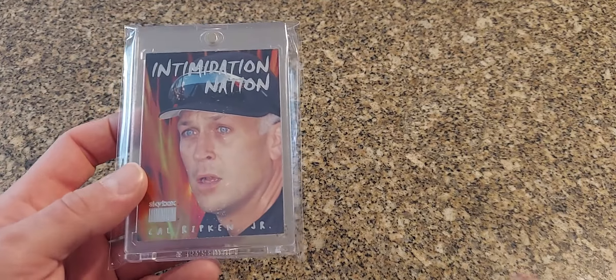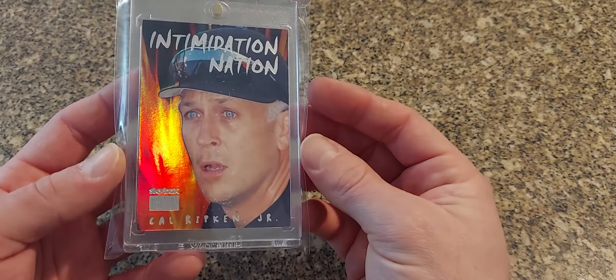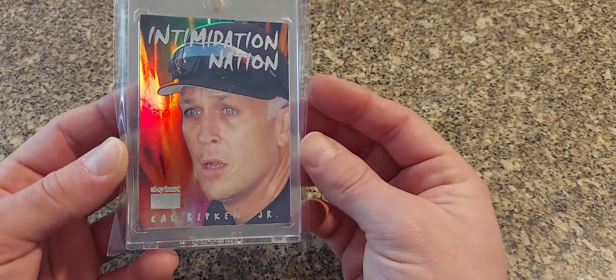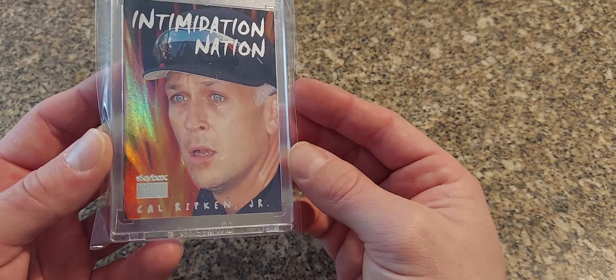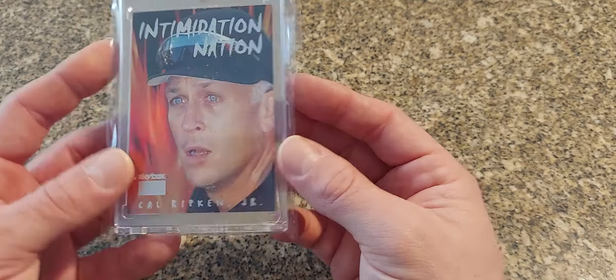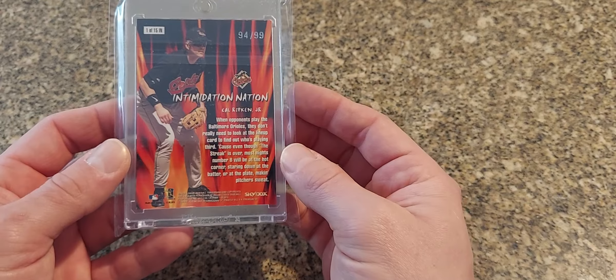Here's one that I've never owned before — I was able to finally pick this one up. It looks like it was stuck together in the packs. This is the 1999 Skybox Premium Intimidation Nation — these are always super tough to find and they always go for high premiums. Looks like it was probably recently pulled from a pack and they had some bricking going on, so it pulled a little bit of foil off of his face — you can see that there, and a little bit on the back too, but nothing crazy. I just wanted to get one of these in my collection finally.